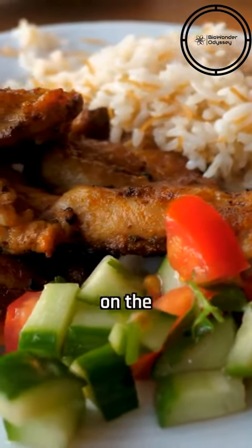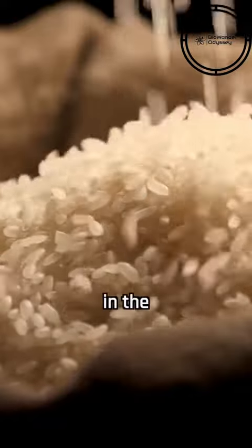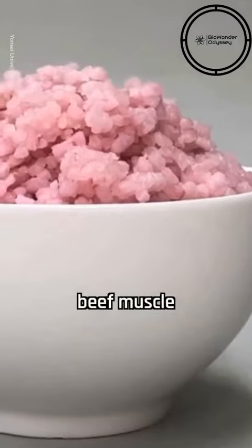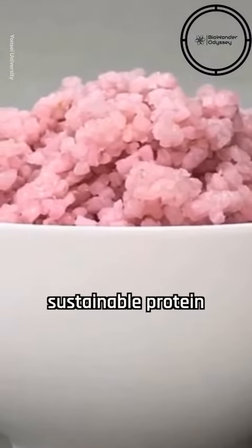Most people eat rice with meat or chicken on the side. But what if we created rice that has meat already embedded in the rice grain itself? Scientists created a new type of hybrid rice that is infused with beef muscle and fat cells grown in the laboratory, offering a novel, sustainable protein source.